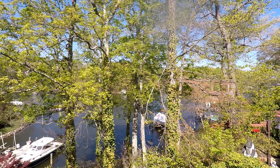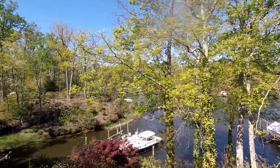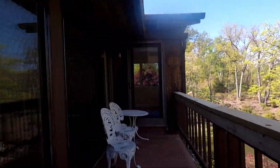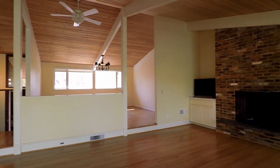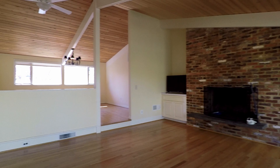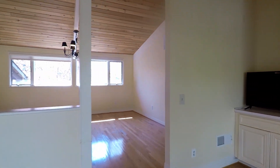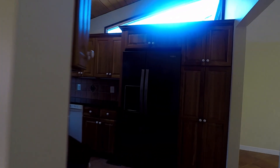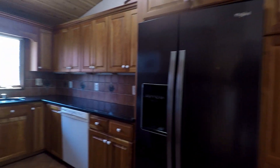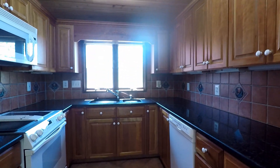You have your own private dock right down below, which we'll check out later. Back inside, here's another shot of your living room. And here's the dining area — plenty of windows for natural light and fantastic water views. Coming through to a nice U-shaped kitchen.